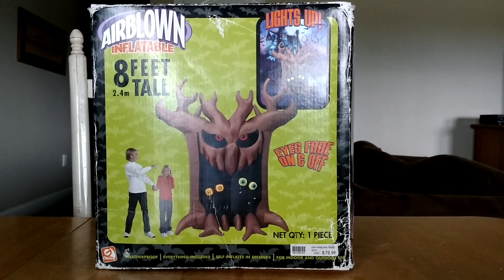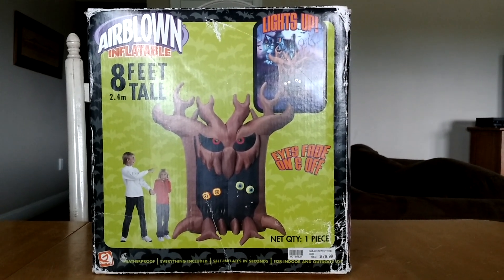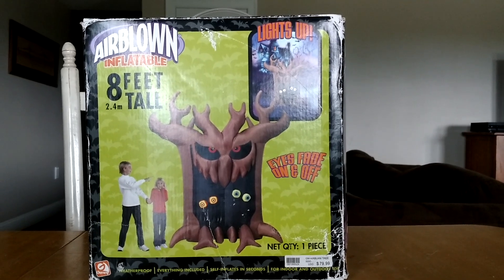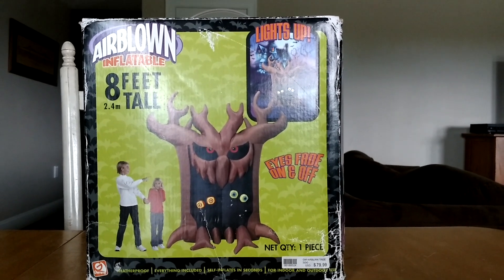What is going on, you guys? Riley on JemmyInflatableFans98, and I got a really cool review for you guys today. This is the Jemmy 2006 super rare 8-foot-tall tree inflatable.